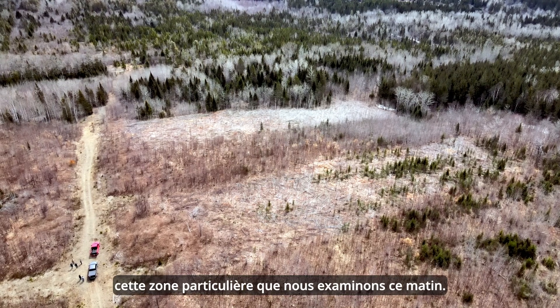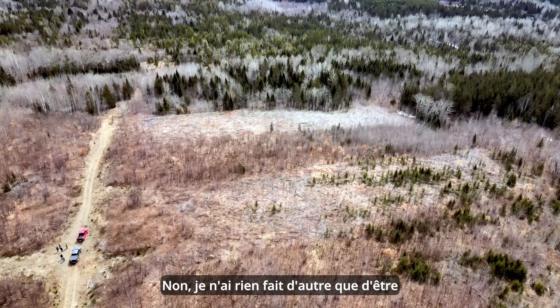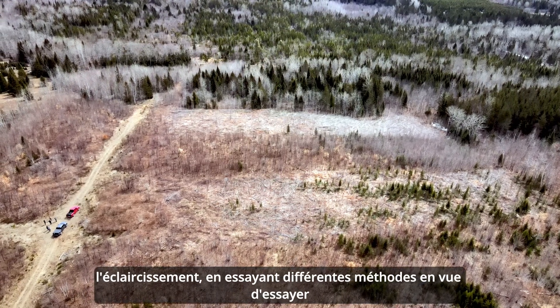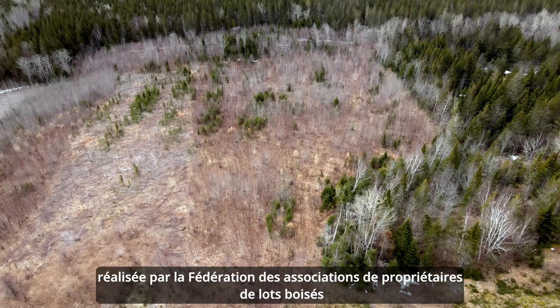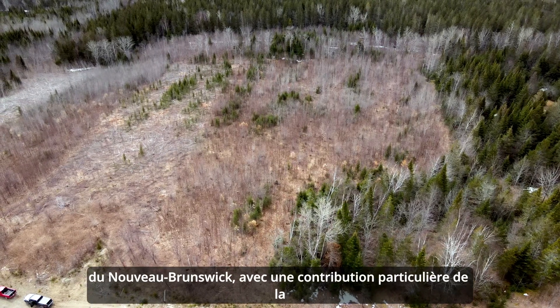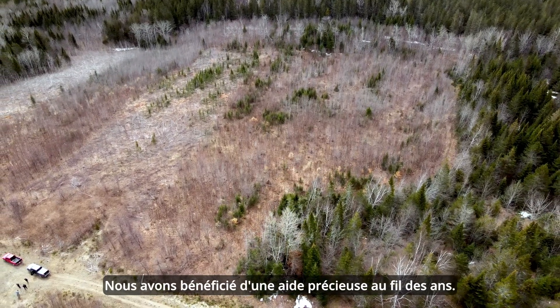With this particular area that we're looking at this morning, I have done nothing but use it as one of the areas selected for experimental pre-commercial thinning, trying different methods with a view to determining the best way to handle this, taking into account climate change. This was done in cooperation with the Federation of Woodlot Owners Association of New Brunswick, and with particular input from the Carleton Victoria Woodlot Owners Association, who have been very helpful to us over the years.